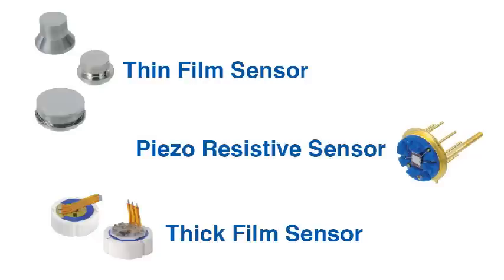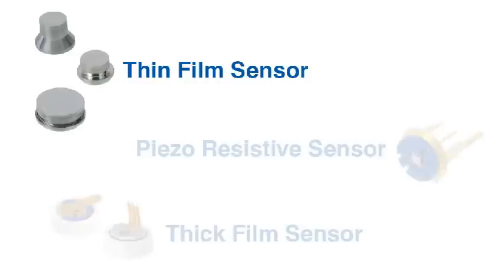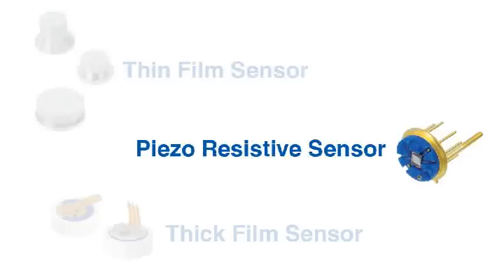WIKA uses three main sensing technologies for our pressure transmitters and transducers: thin film, piezo resistive, and thick film.